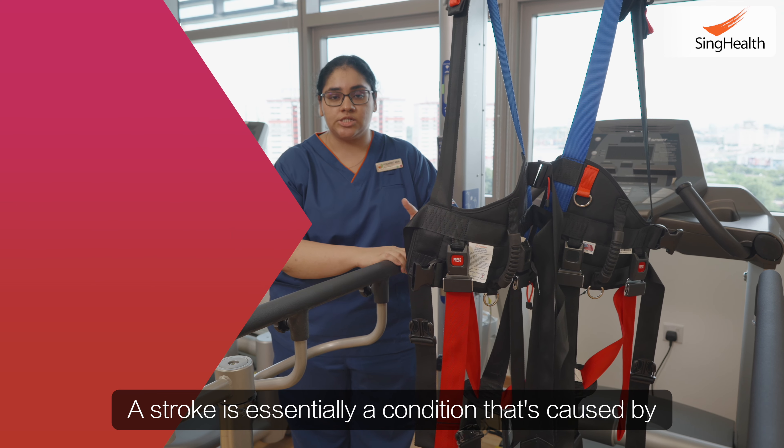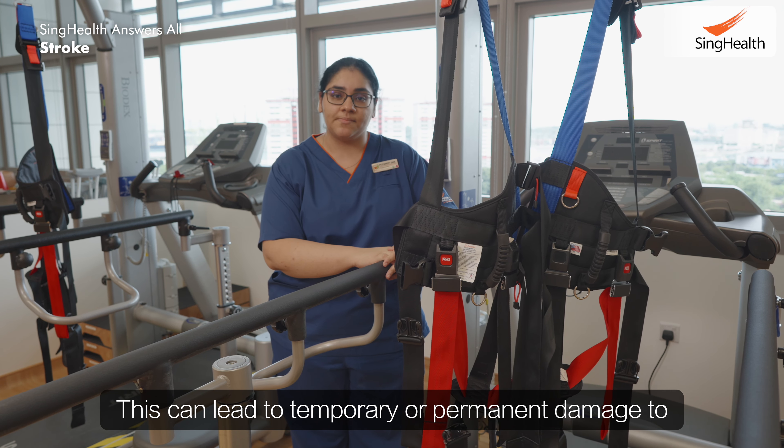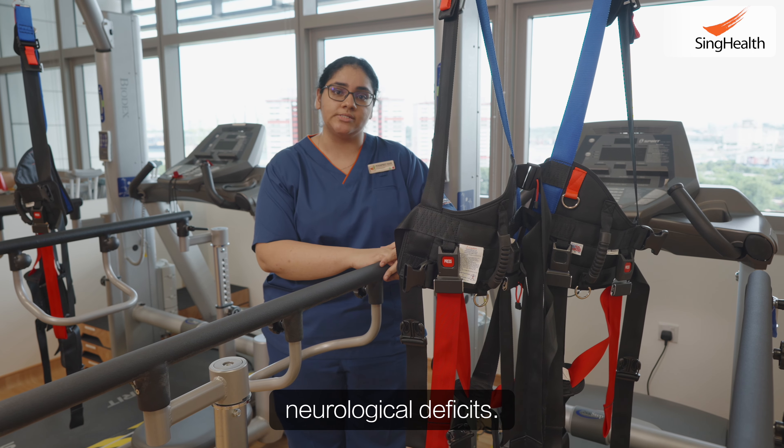A stroke is essentially a condition that's caused by the disruption of blood supply to the brain. This can lead to temporary or permanent damage to the affected parts of the brain and also cause neurological deficits.